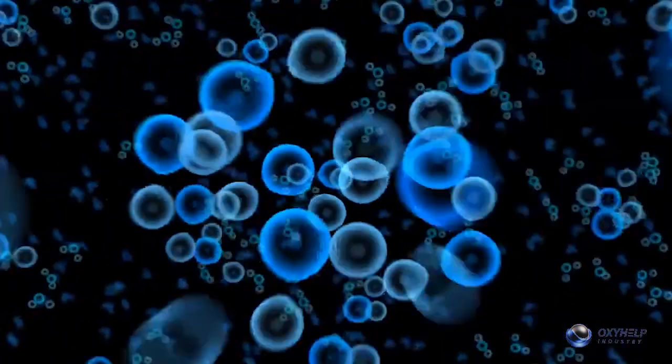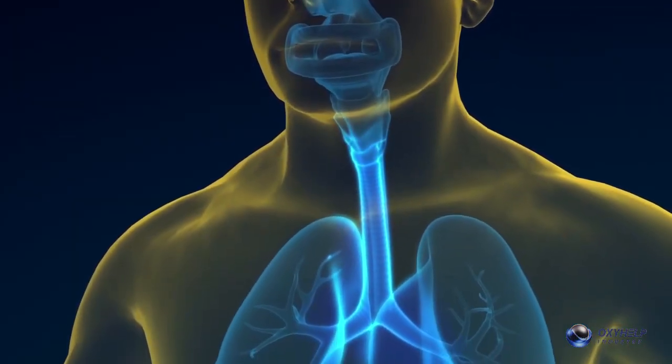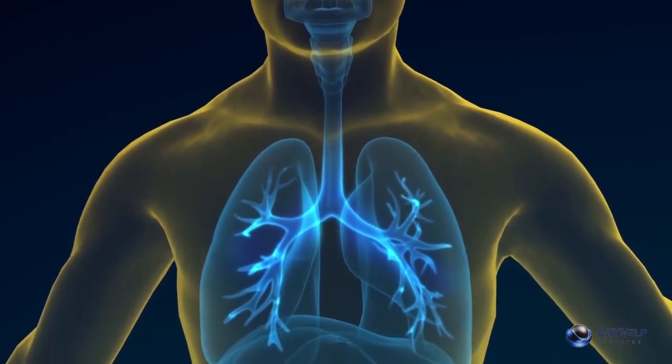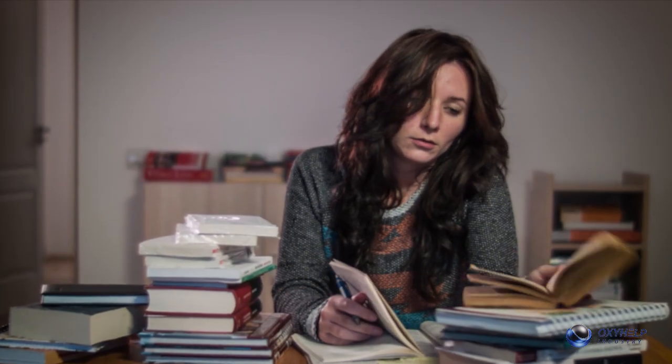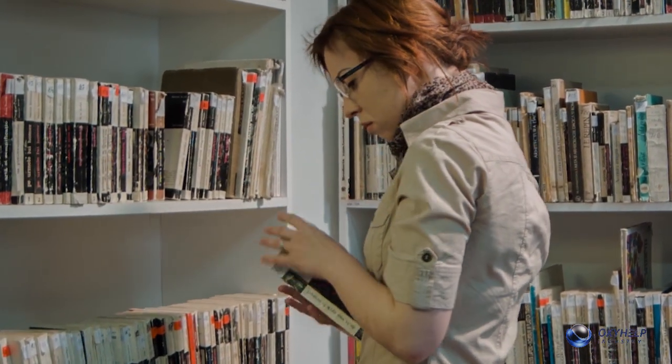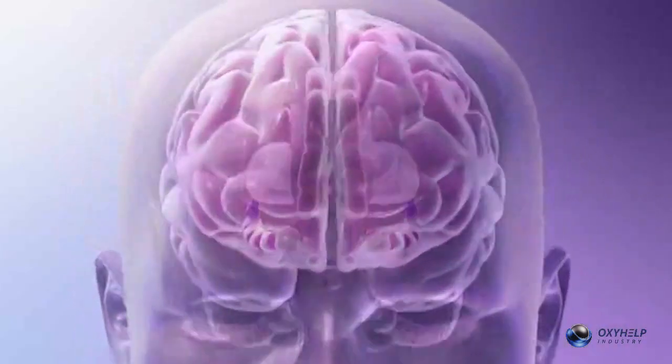The human body has over 60 trillion cells. All of them need oxygen. When the level of oxygen drops, then chronic fatigue will appear, along with weak power of concentration and forgetfulness. All these conditions have a major cause – not enough oxygen for the brain.